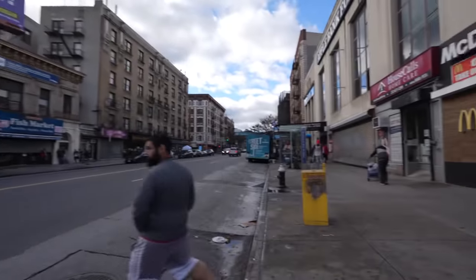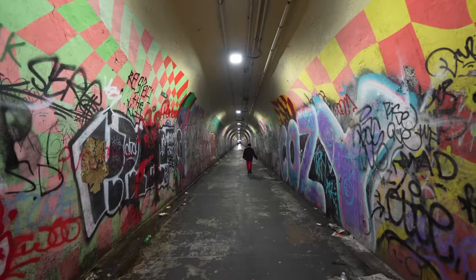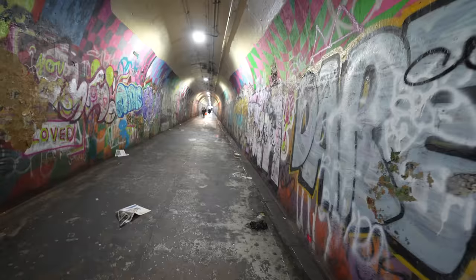Welcome to upper Manhattan. I've never been here before, but it looks like there's a lot happening. This is the tunnel that leads to the subway — believe it or not, the train is down there, and once you get there everything's fine, but this was kind of shocking in a cool way.